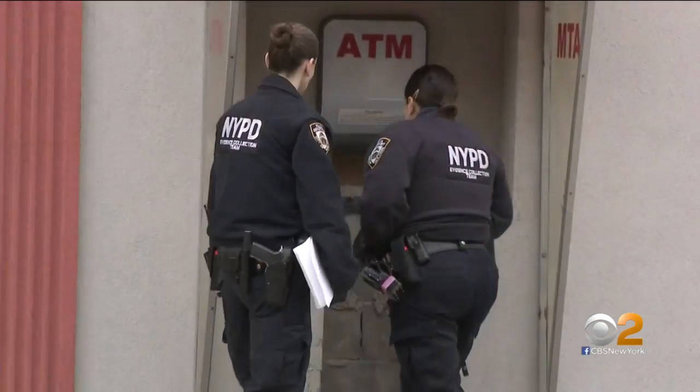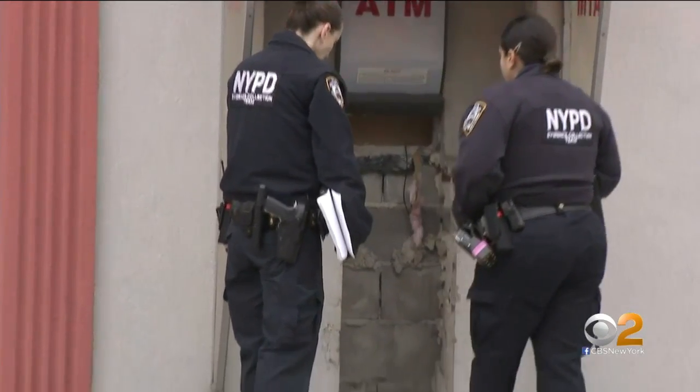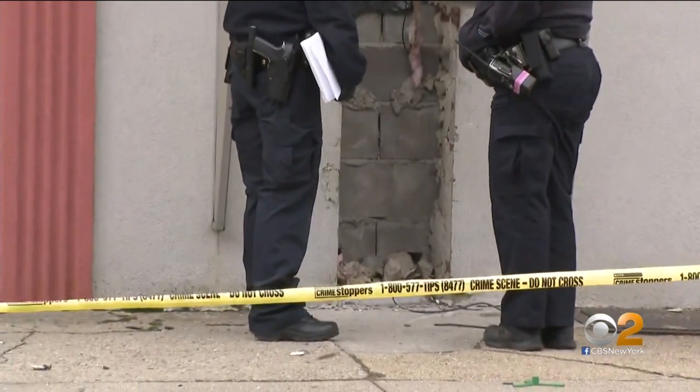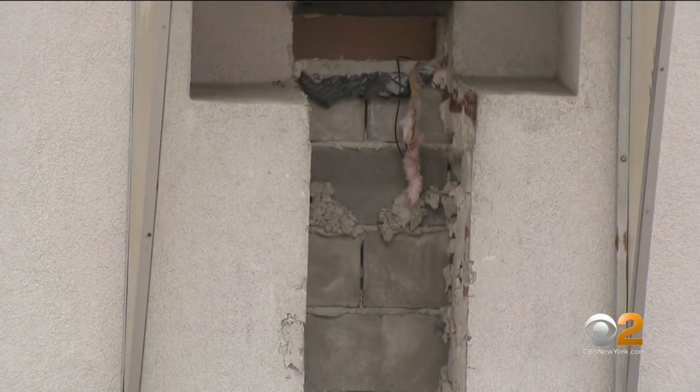I mean, they were bold — they were really bold. That's the dealership owner, who says this is the second time thieves came after his ATM. After the first time several years ago, he thought he made it tamper-proof: bolted in, cemented, with rods going inside the stone and everything. But they got it out.